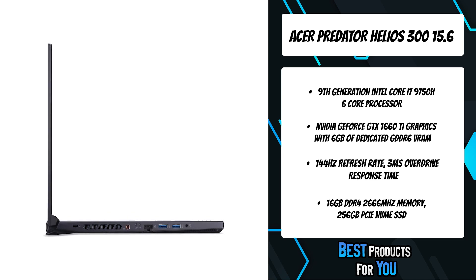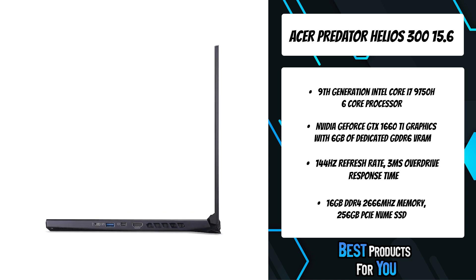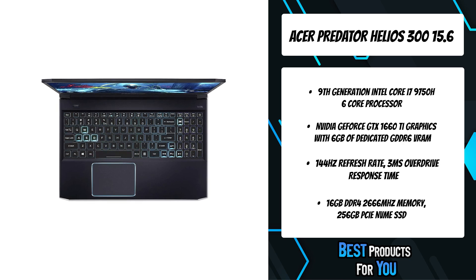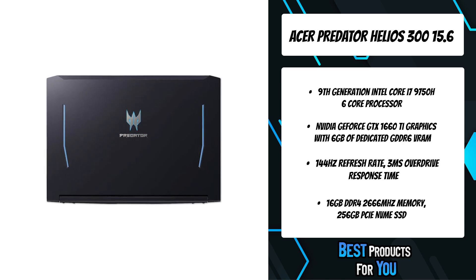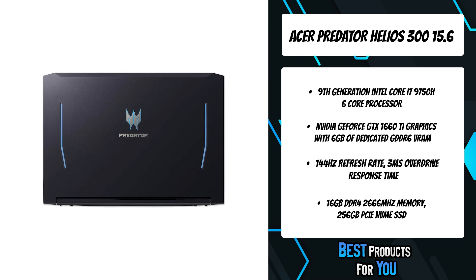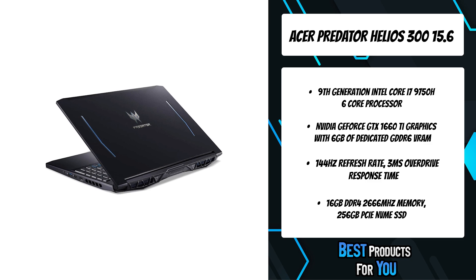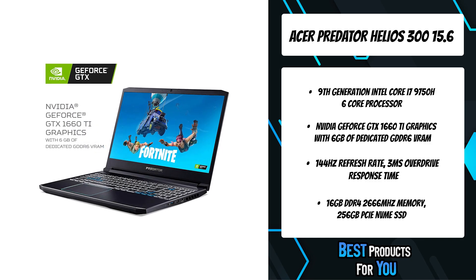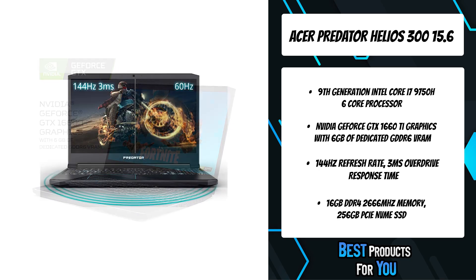The ultimate gaming display for enthusiast gamers. Predator Sense is the ultimate tool to control and customize your gaming experience from one place — just tap the Predator Sense key and take command over lighting, fan speed, overclocking, game profiles, and more. With Killer Double Shot Pro, choose which applications take up precious bandwidth. Bandwidth prioritization is user-controlled in the control center.